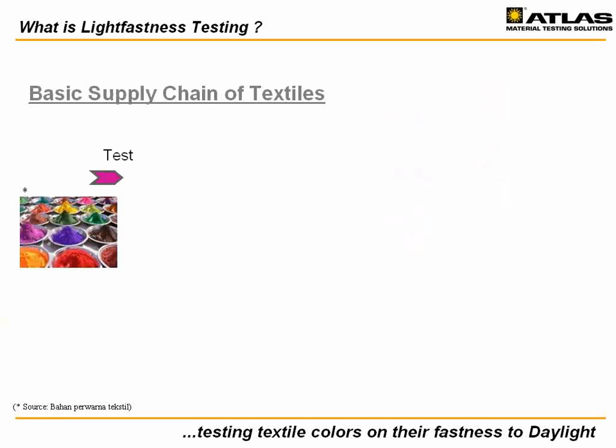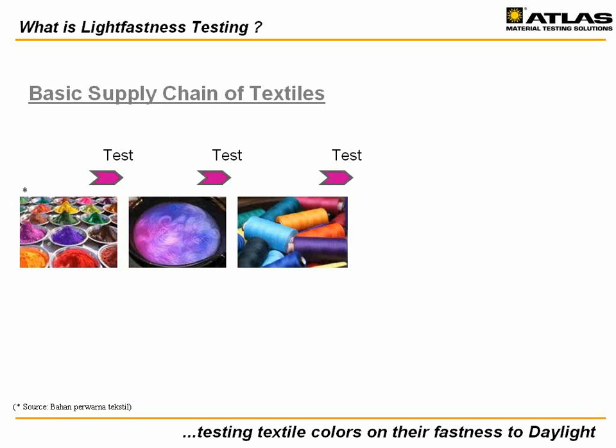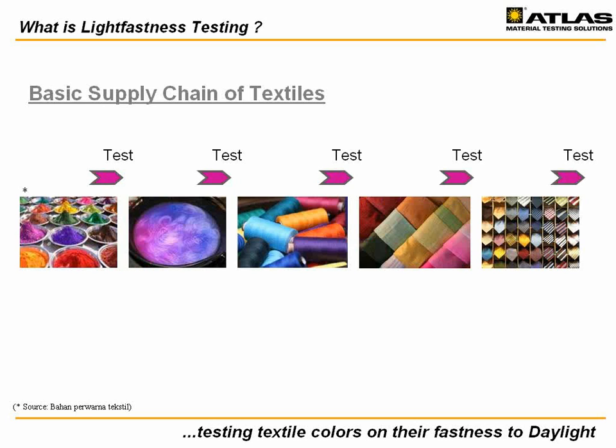Textile light fastness testing evaluates the textile color against color change or fading from the negative effects of daylight. This is simulated inside test chambers using Xenon light sources. The fading of colors is something that everyone has probably observed in everyday life. The industry acknowledges the issue and improvements are continuously made throughout the entire supply chain.